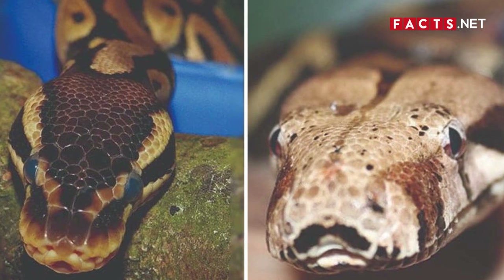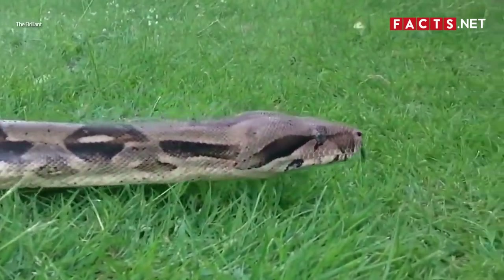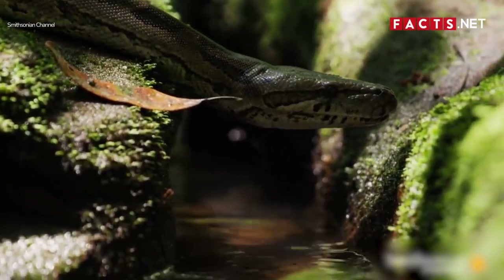While the two snakes might seem similar, they couldn't be more different from each other. If you want to learn how to distinguish pythons versus boas, then keep on watching!